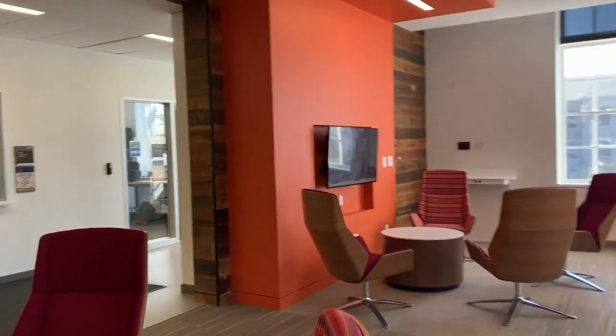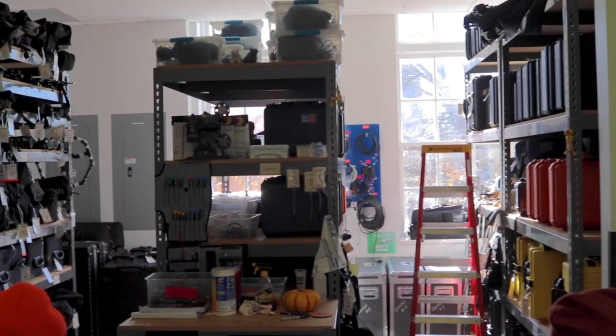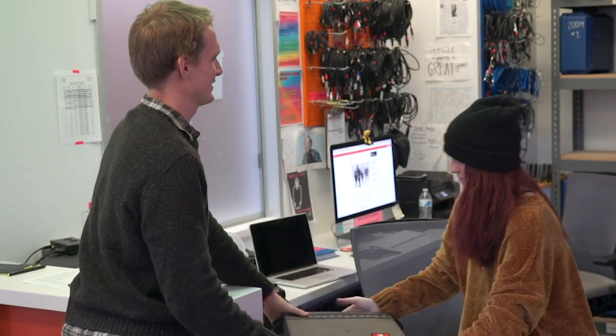When you come into the Media Equipment Center and you want to check out equipment, you just bring your URI ID, show it to staff, and ask them for the equipment you want. If you haven't filled out a contract yet for the semester, we'll have you do a little paperwork, scan your ID in, then you're in the system and good to go. Depending on the class you're in, we give you equipment access to check out all the equipment you need.